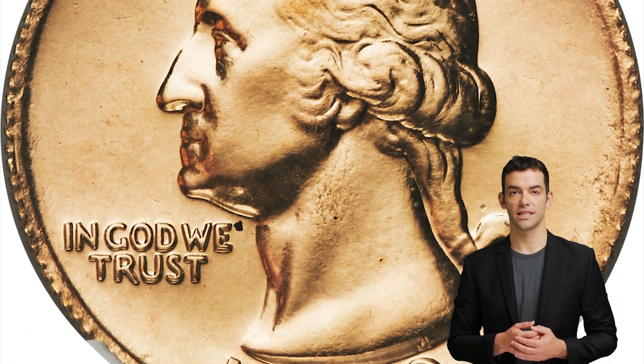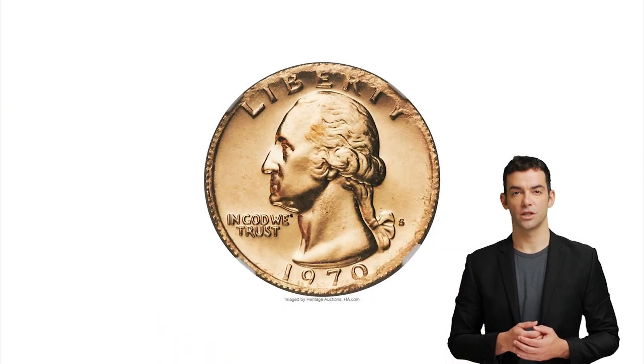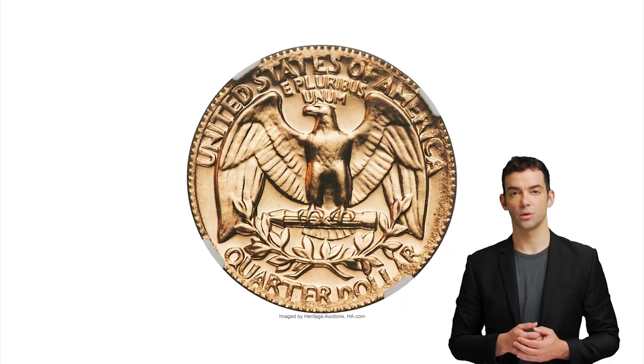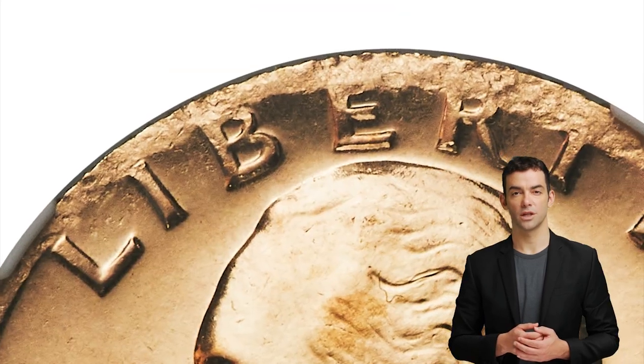Parts of the 1898 half eagle are faintly visible on each side, with the date 1898 seen below the wreath on the reverse. What makes this coin physically possible to produce is the relative closeness in diameter of each denomination — quarters are 24.3 mm in diameter and half eagles are 21.6 mm. This is not an obvious error.